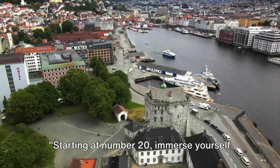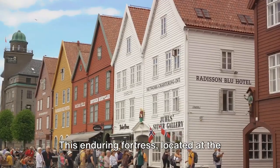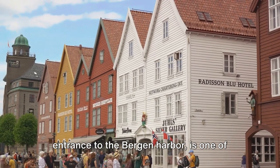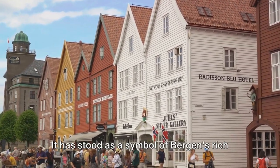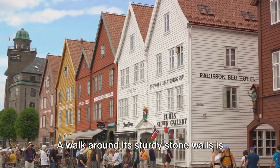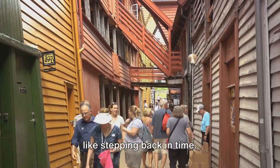Starting at number 20, immerse yourself in history at the Bergenhus Fortress. This enduring fortress, located at the entrance to the Bergen harbor, is one of the oldest and best-preserved fortresses in Norway. It has stood as a symbol of Bergen's rich history, from the Middle Ages to World War II. A walk around its sturdy stone walls is like stepping back in time.